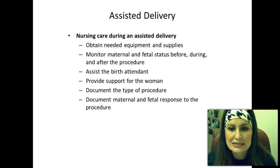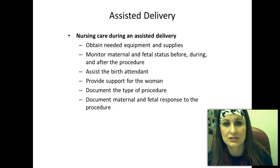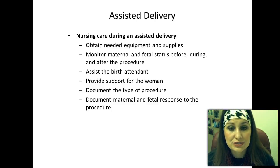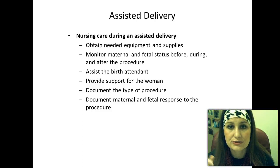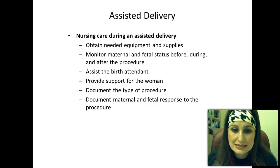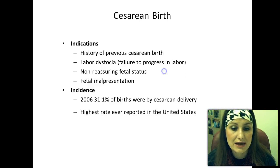Nursing care during an assisted delivery: obtain all needed supplies — vacuum, suction, forceps, whatever the doctor needs. Monitor maternal and fetal status before, during, and after the process, constantly watching fetal heart tones to make sure the baby is not in distress. Assist the birth attendant, provide support for the mother, document the type of procedure, and document maternal and fetal response during and after the procedure.